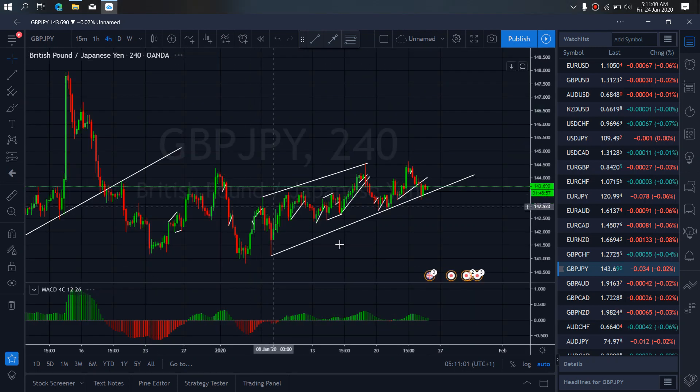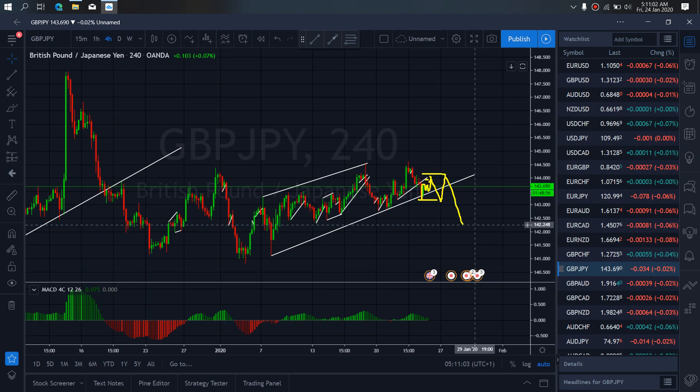If we zoom to the 4-hour time frame, on the 4-hour, we saw Pound Yen bounce from the trend line here and it is correcting right now. We want to watch that we can climb back up towards this trend line, but we will see if it is attempting to give us a flat here for more drops downside.